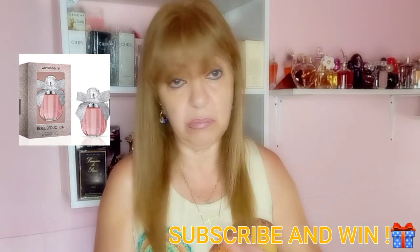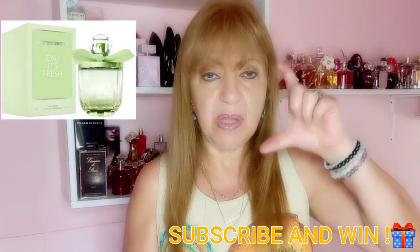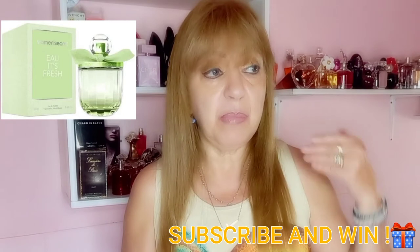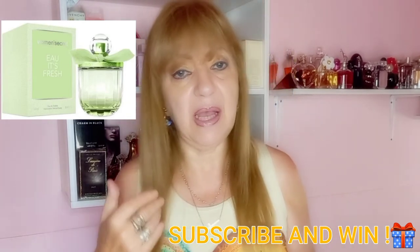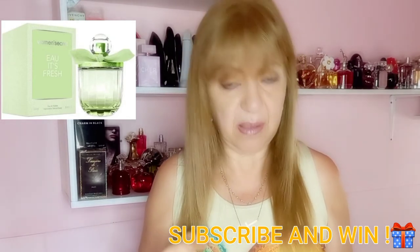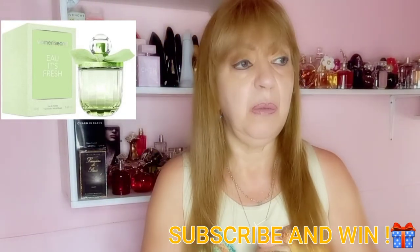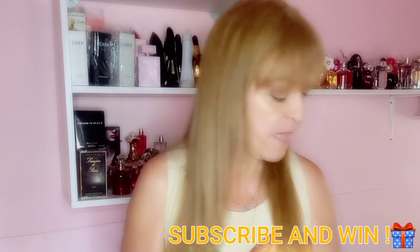The third one is called All Fresh Seduction. I don't have it because I gave it as a present. The bottle is green and the perfume itself is also light green. It belongs to the floral woody olfactory family and appeared in 2016. It opens with acid limes and bergamot; its heart has jasmine and orange blossom; its base has violet, musk, and sandalwood. It's also delicious — I've tested it — but as I don't love fresh perfumes and prefer sweet ones, I decided to give it away.